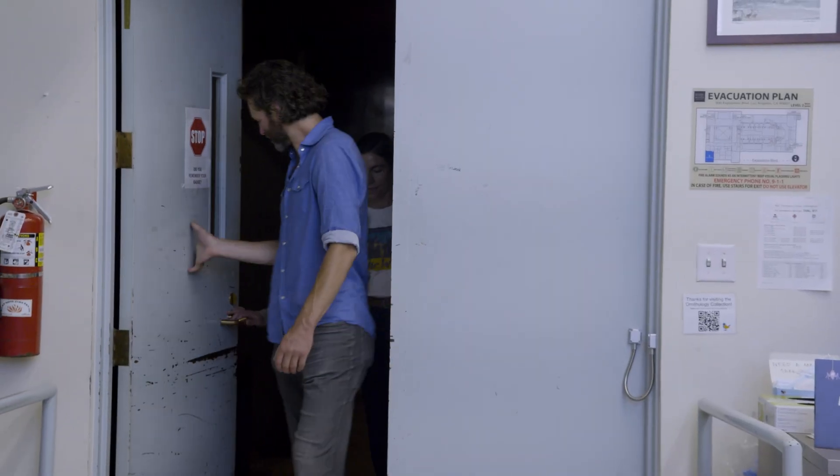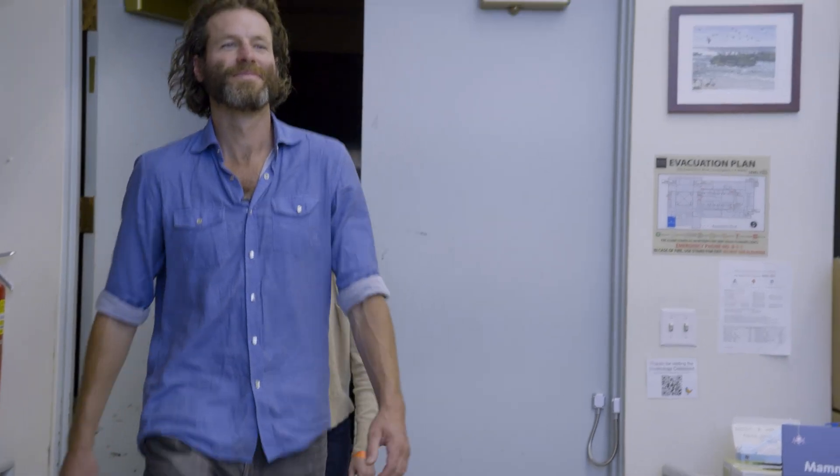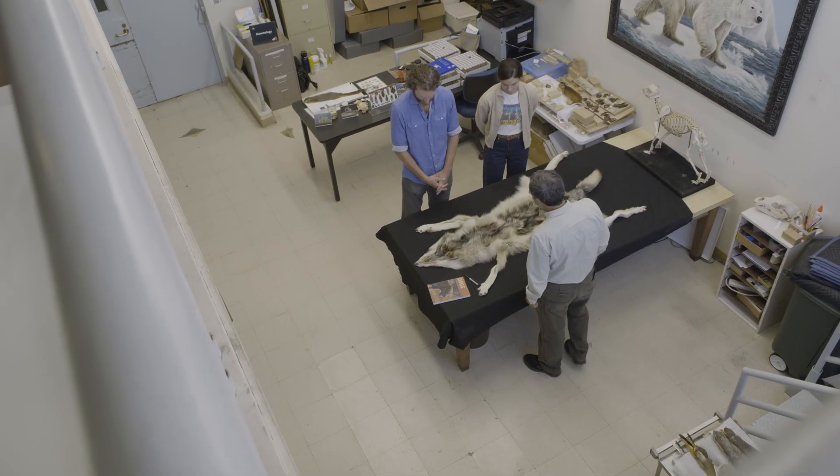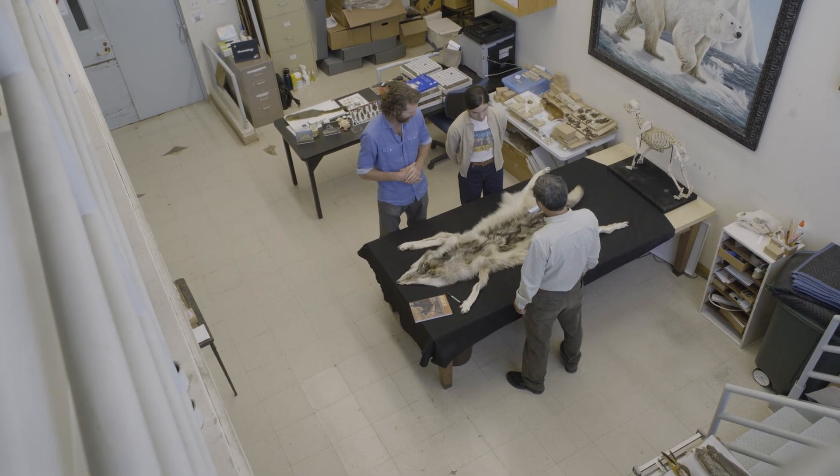My name is Ronan Donovan, and today I'm at the Natural History Museum of Los Angeles County. I'm here to meet Dr. Xiaoming Wang, head of the vertebrate paleontology department at the museum. We're going to look at some skulls and some specimens behind the scenes, behind the closed doors.